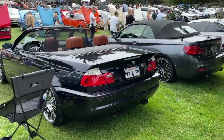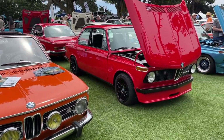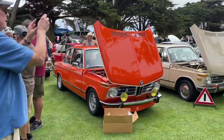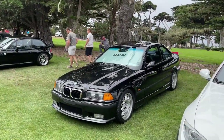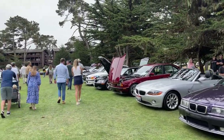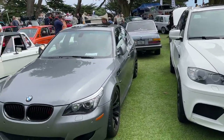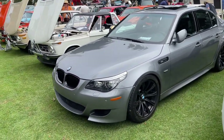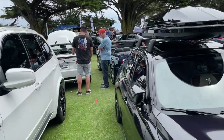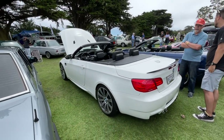E46 M3 drop top. Top M3. Got a SUV up in the mix — X5M. M5 — got that beautiful sounding V10 in there. M2, CS Edition M2. E92 M3 idle.